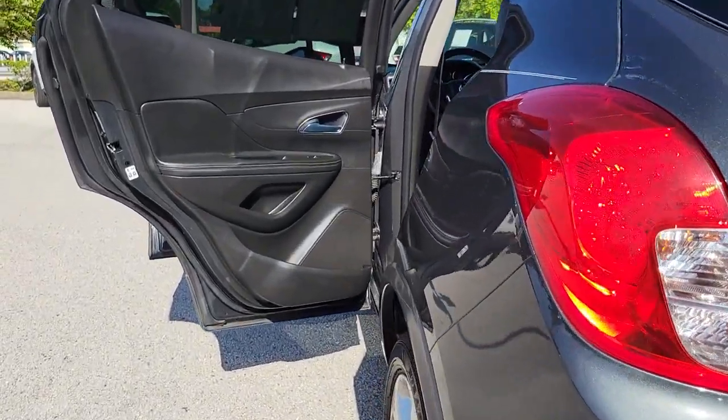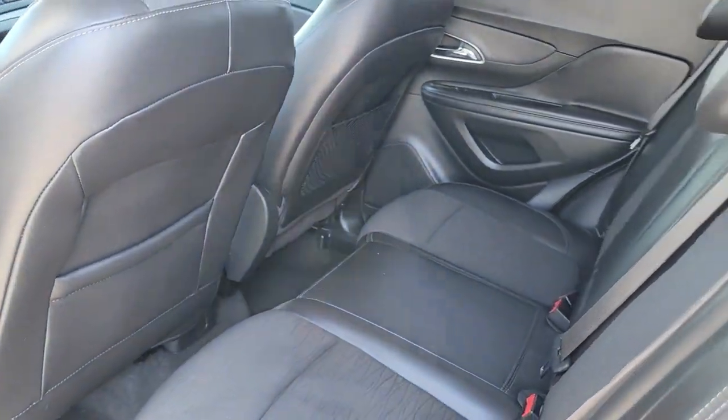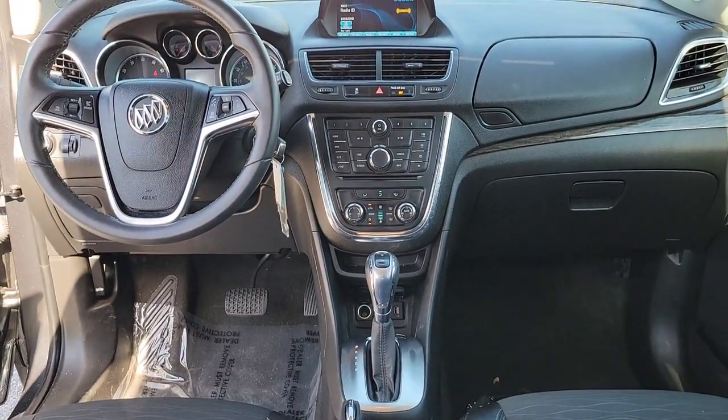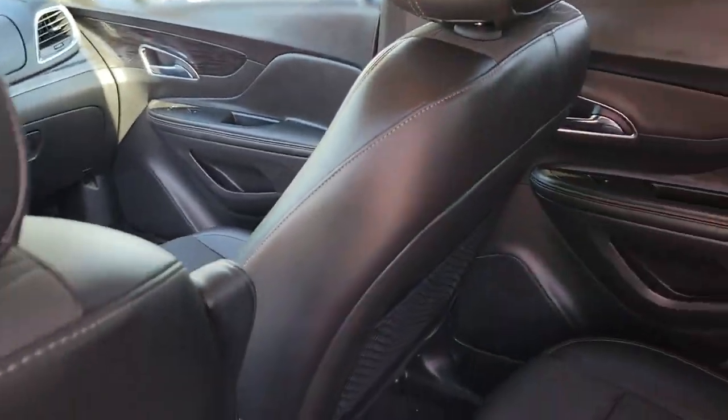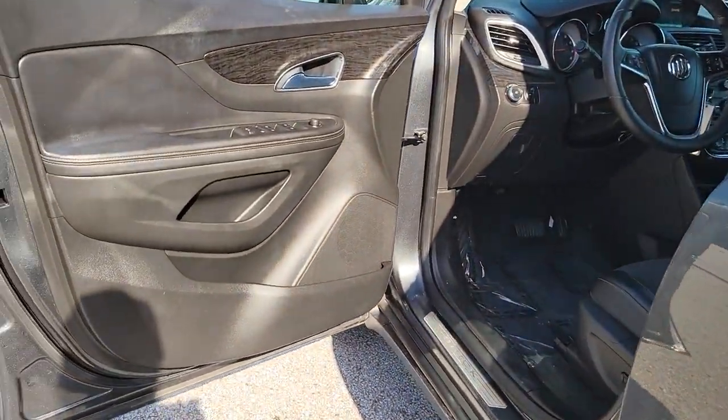The following are some of this vehicle's highlighted options: keyless entry, sun/moonroof, fog lamps, dual zone AC, power driver seat, blind spot monitor, electronic stability control, aluminum wheels, intermittent wipers, and tire pressure monitoring system.